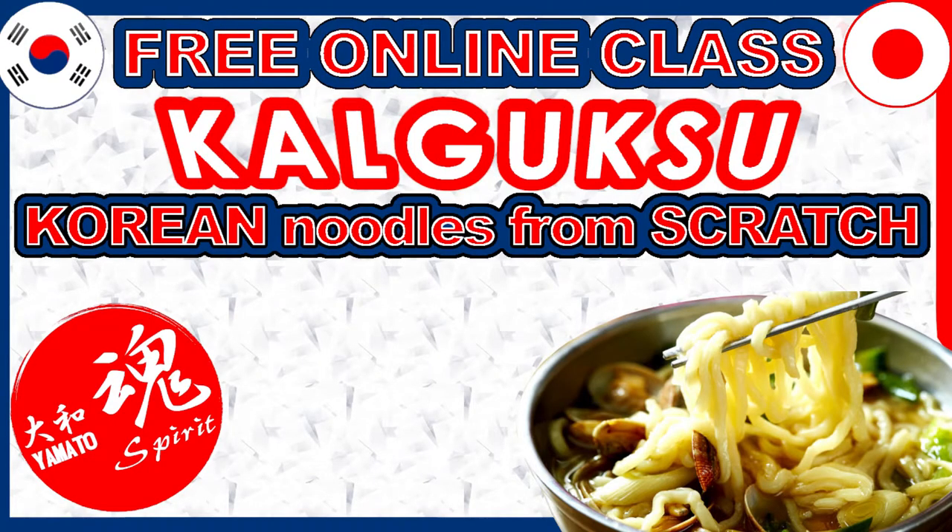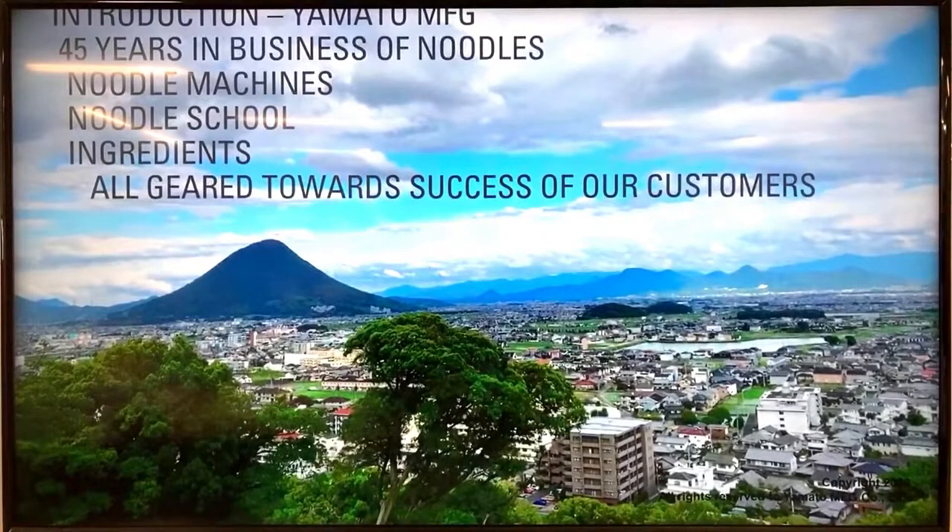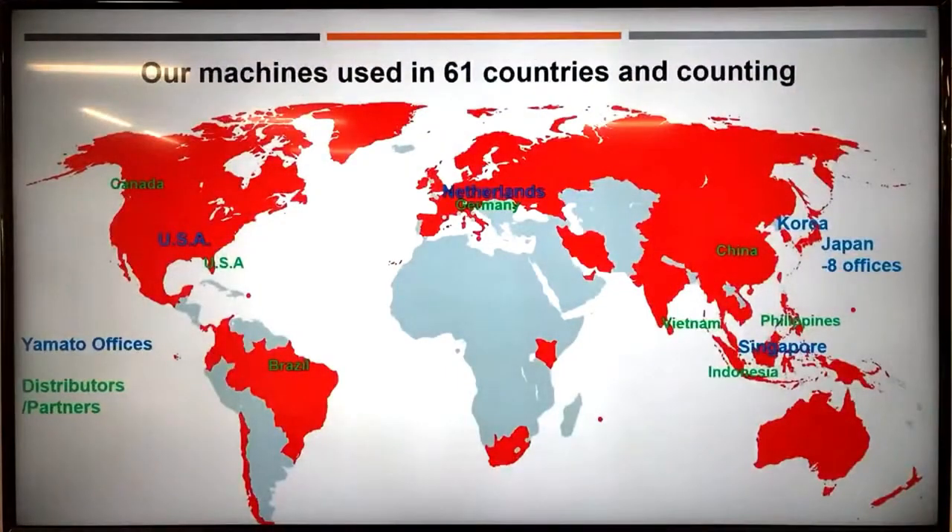We're starting this online class — this is going to be the 17th class we're doing today. It's not going to be a Japanese noodle thing; it's going to be Korean. I'm going to explain the reason we're doing that Korean noodle dish today in a minute. First, I'd like to talk a little bit about ourselves for those who don't know much about us. We are 45 years in this business of noodles, basically started out as a noodle manufacturer and noodle making machine maker.